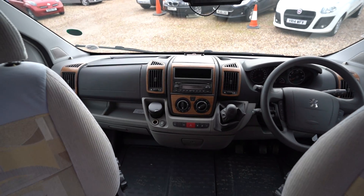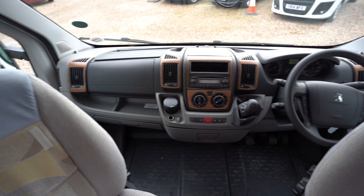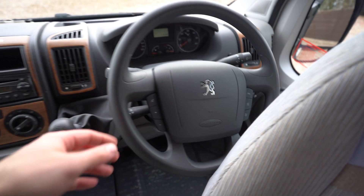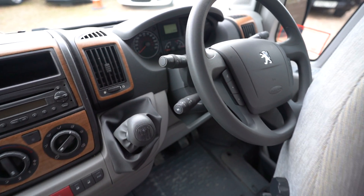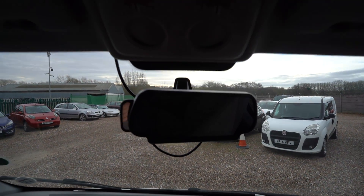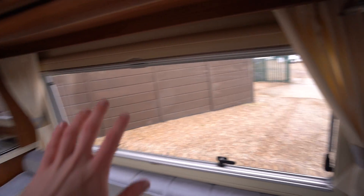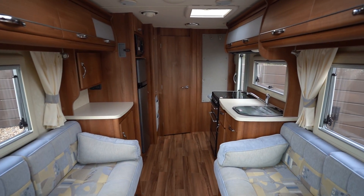So into the cab now. As I say, you have your swivel seats — simply spin back round into the driving position. Full air conditioning, a radio CD player, and a multi-function steering wheel with volume controls. Cruise control on the stick, electric windows, electric mirrors, and your reverse monitor up there. You also have curtains and blackout blinds all around the motorhome for when you're sleeping and want it to be nice and dark.